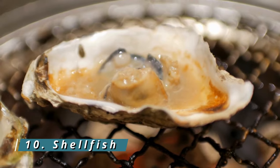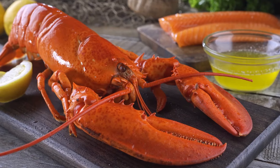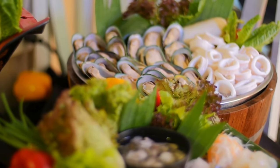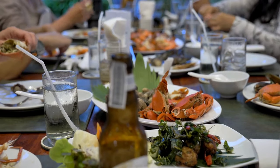10. Shellfish. Shellfish, including shrimp, crab, and lobster, are excellent sources of collagen-boosting nutrients, like zinc and copper. These minerals play a crucial role in the synthesis of collagen fibers, promoting skin elasticity and strength.